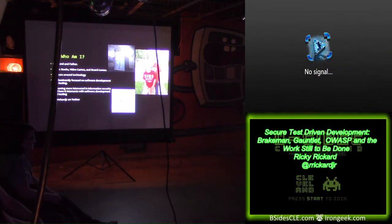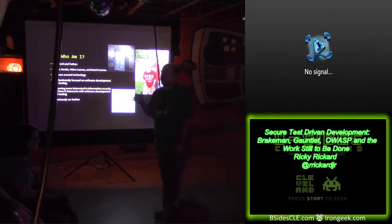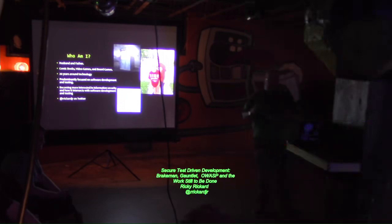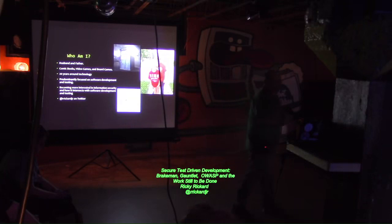I've been around technology for 20 years now. I've been mostly focused in the software development realm, mostly around Ruby, Rails, software testing, things of that nature. And within the last couple of years, I've really made the switch over to the information security side — and mostly how those two realms, software development and information security, intertwine and come together. That's kind of what this talk is centered on today.